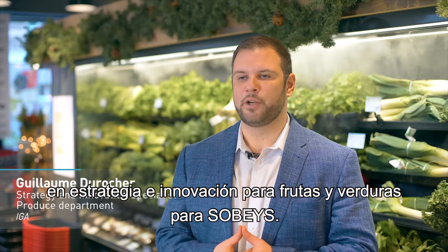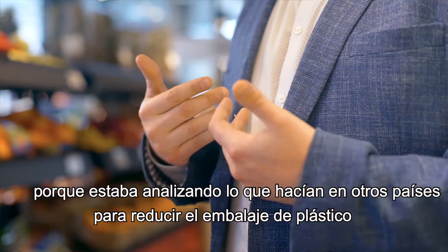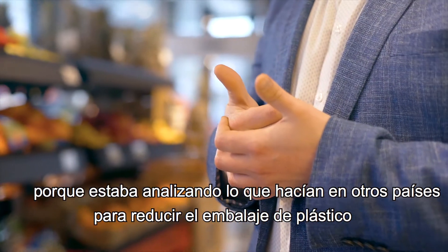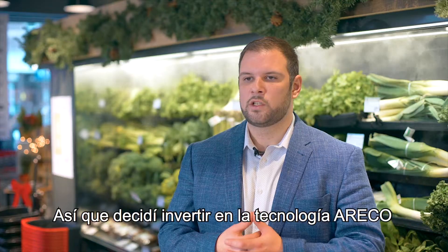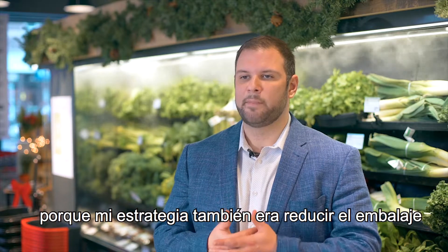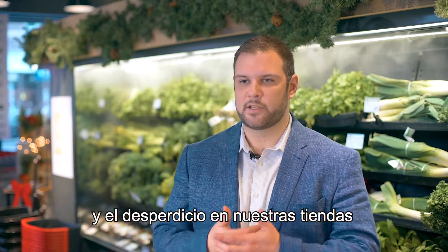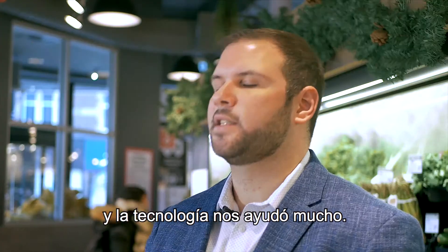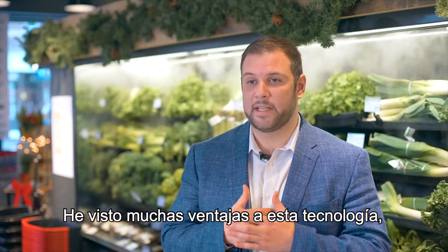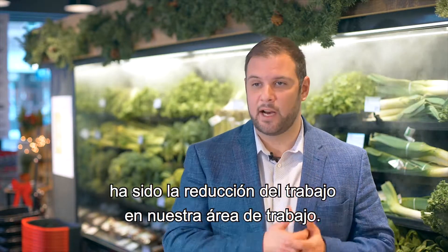Guillaume Rocher, lead specialist, strategy and innovation, produce department for Sobeys. I first heard about agricultural nebulization through my research, because I was looking at what other countries were doing to reduce overpacking and reduce waste in their stores. I decided to invest in the technology because my strategy was to reduce overpacking and reduce waste — and that technology helped us a lot. The first benefit I can tell you is reduced labor in that counter.